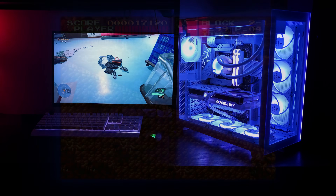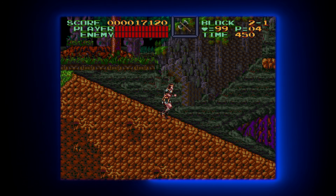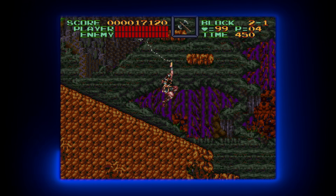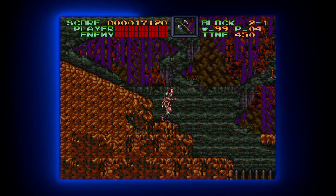I personally just use the ASUS ROG Ally that I have for emulation. It's definitely a great handheld for that kind of stuff and nostalgia — your boy likes retro stuff. I'm a retro nerd.